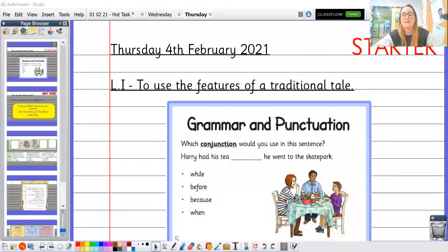Hello Year Three, happy Thursday and welcome back to our next online learning English lesson where we are going to continue writing the true story of the three little pigs. I'm going to share my screen and share our starter for today, which is a grammar and punctuation focus.